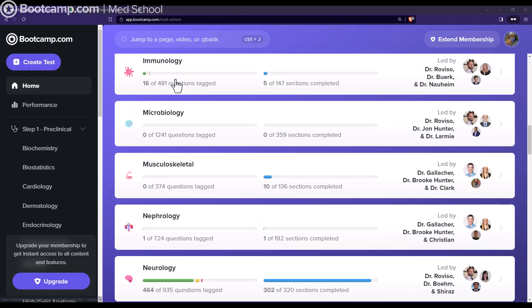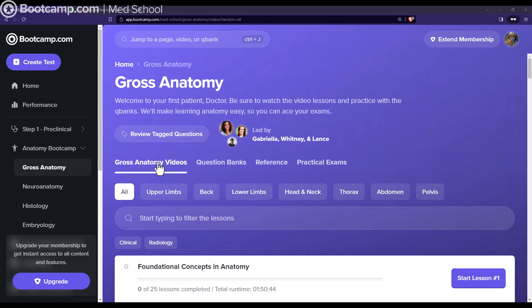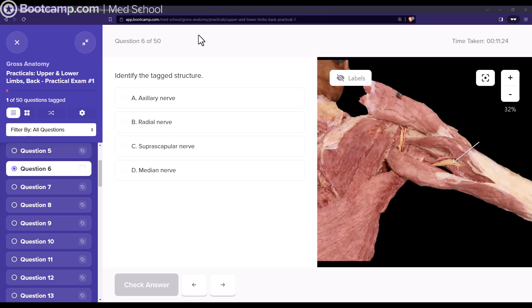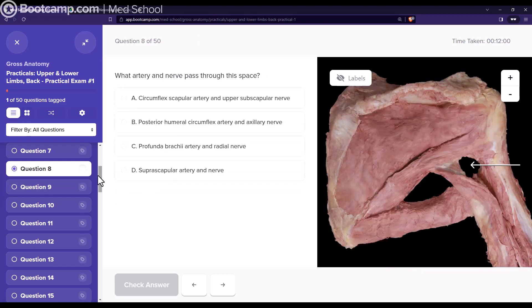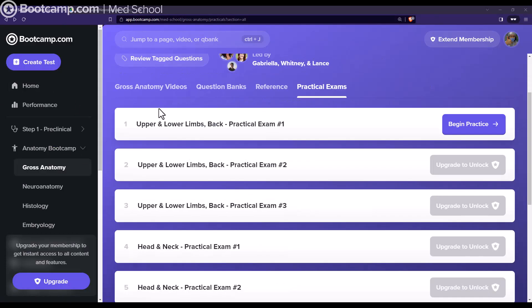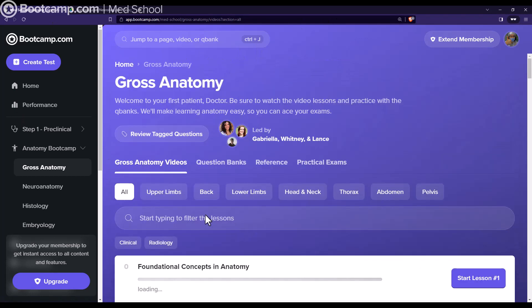I also want to mention the amazing anatomy course, especially if you're a first-year student. There's an Anatomy Bootcamp domain that breaks down into four major topics. Gross anatomy is the biggest one, and what's great is that in addition to anatomy videos, question banks, and references, they also have practical exams with cadaveric images similar to what you'd see in a cadaveric lab. There are domains for upper and lower limbs, head and neck, thorax, abdomen, and pelvis — each with accompanying videos, question banks, and references.